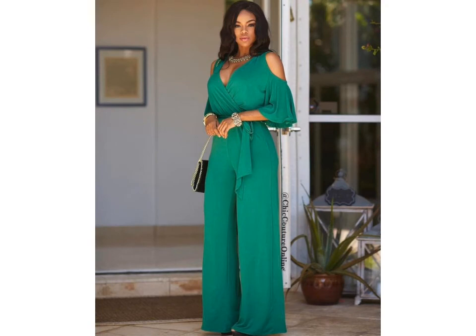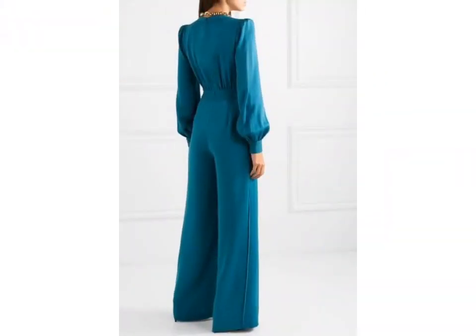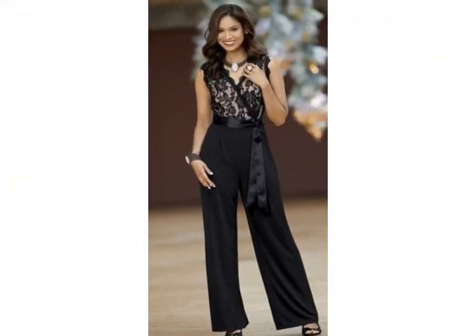Friends, you can see the beautiful printed designs and latest collection of these jumpsuit designs. If you want more videos and ideas, visit my channel and watch different videos and ideas.